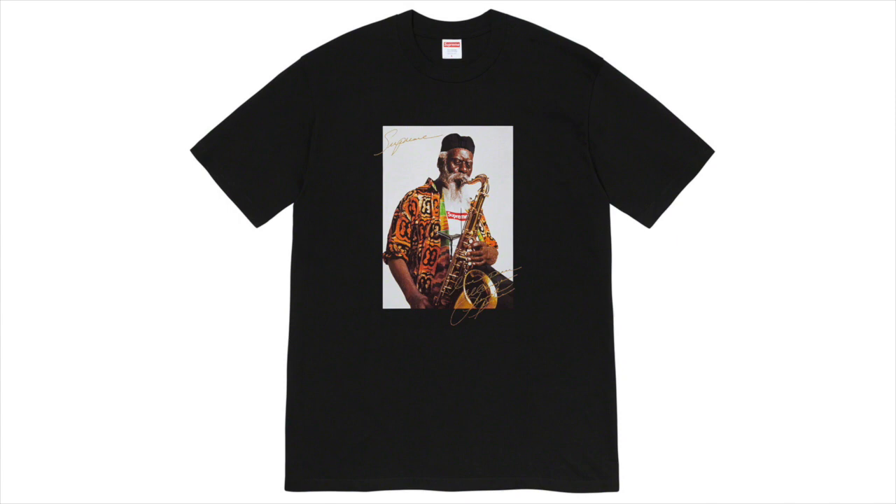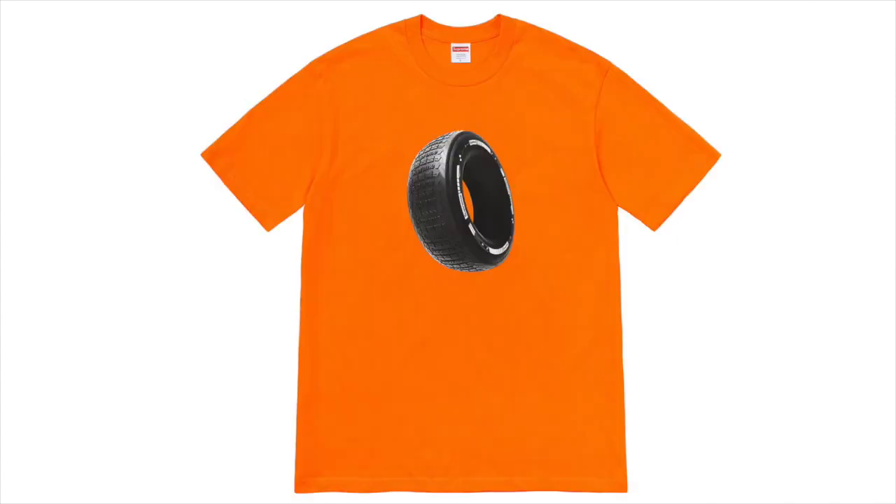Next up we got the Pharaoh Williams Tee, which I definitely think looks pretty cool. It's got Pharaoh Williams on there and I think this will do well just because it's a photo tee — photo tees always do well. It's not the most unique design but it's a photo tee so it'll do really well.